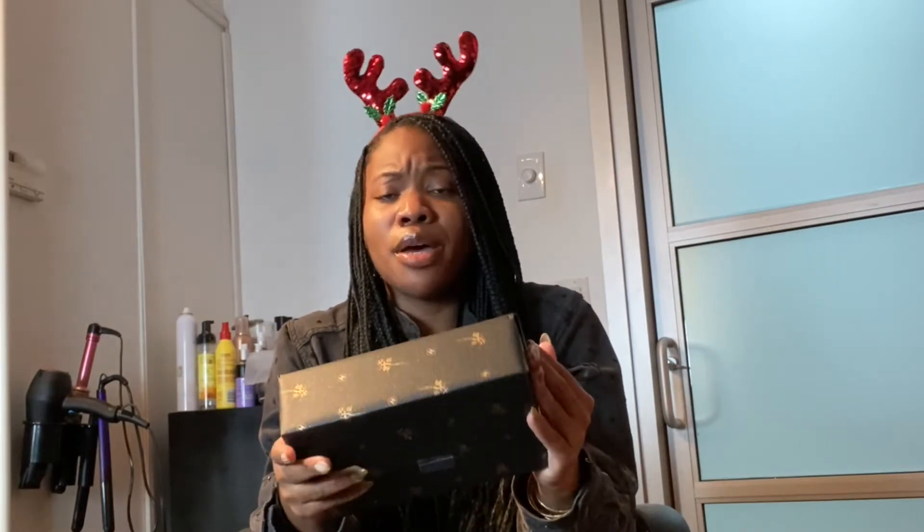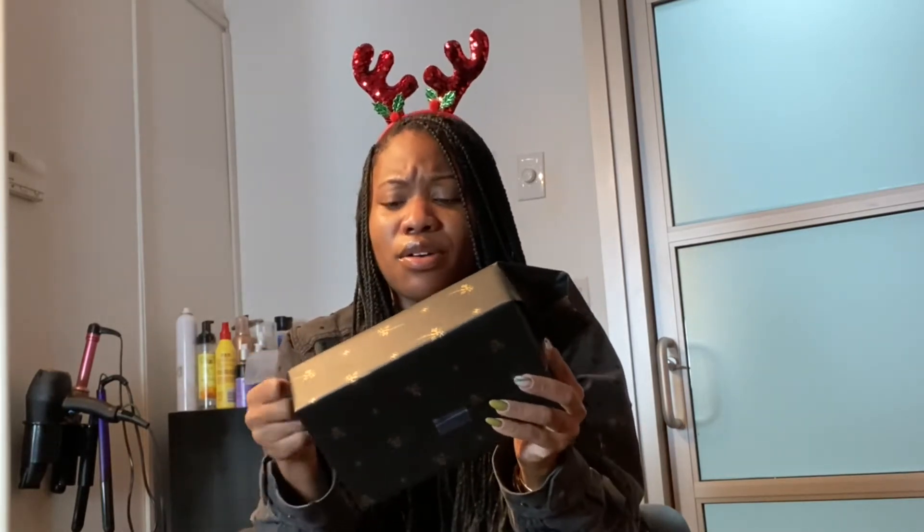This Christmas has been a little hard because this is the first Christmas I am not going to be with my family — my sissy, my niece, my brother-in-law, and everyone in Charlotte. So I decided that I have to cheer myself up, put up a tree, which I will be sharing with you guys probably later on in the week. And why not gift myself a few little gifts?